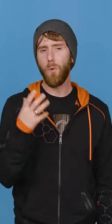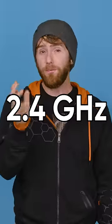Do you have trouble keeping a Wi-Fi connection because your gadgets are just too far away from the router? Try connecting on the 2.4 gigahertz band instead.